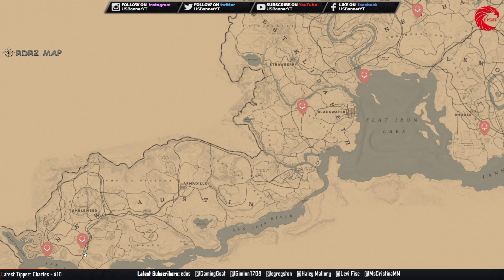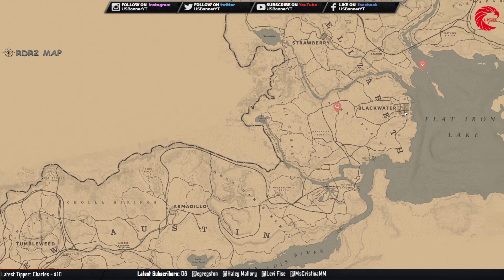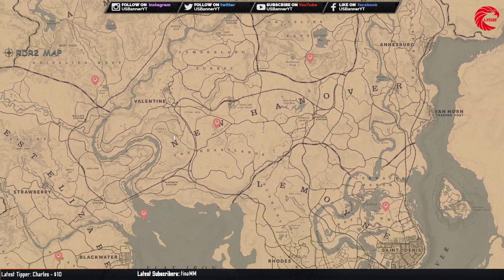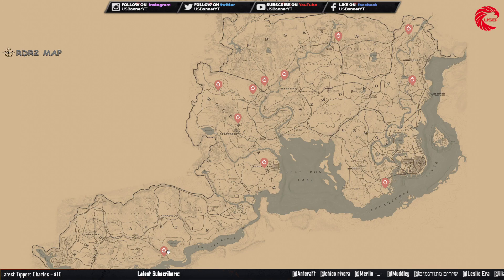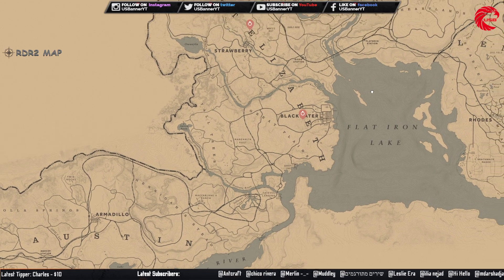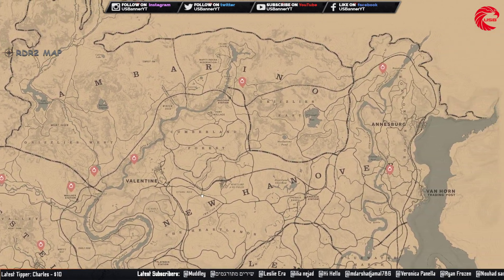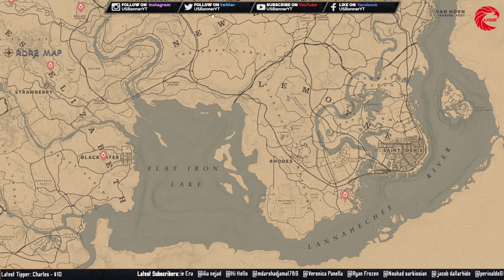The necklace set — you can collect this set and sell to Madame Nazar for $335. The ring set — you can collect this set and sell to Madame Nazar for $378.